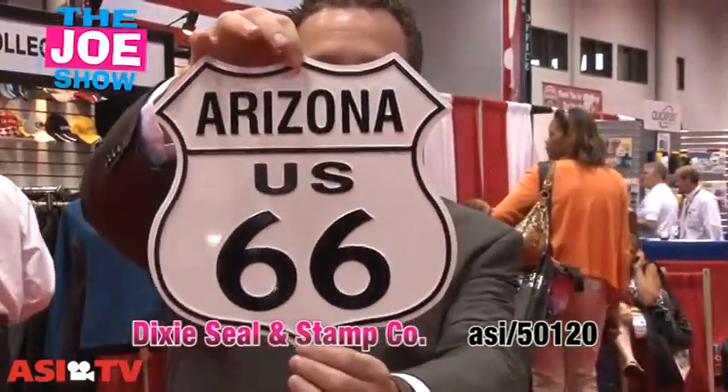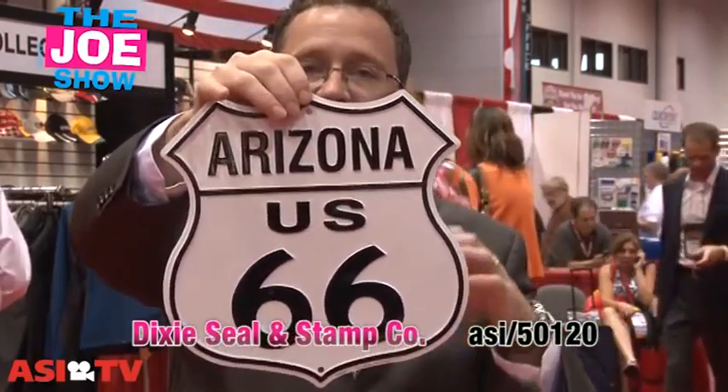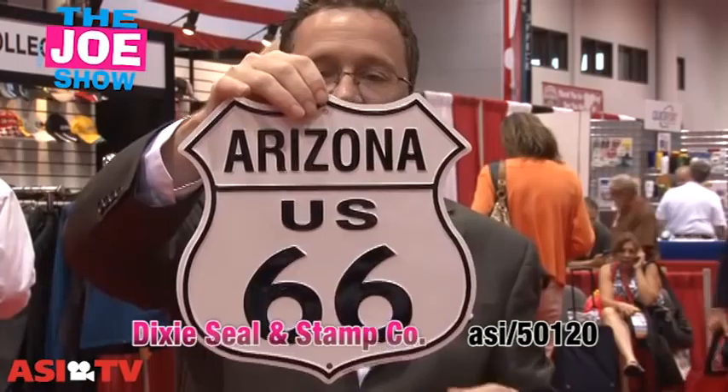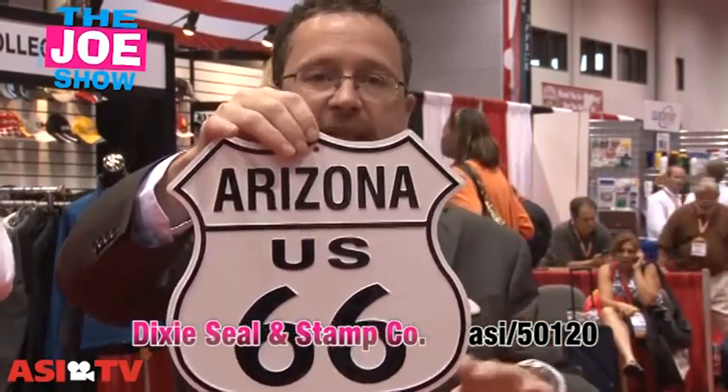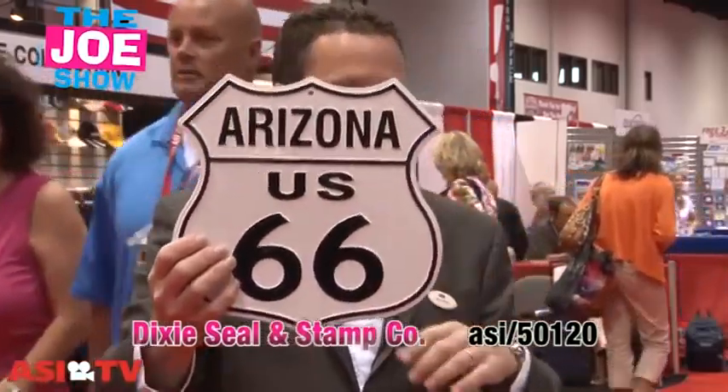It can also go on the front of the car in those states that don't require a front license plate. You can also just get a metal plate, which is great to hang on a wall. Anyone who's into nostalgia — you've got Route 66 here — but any logos, any shapes can be done. Your clients can give this out and hopefully encourage people to put it up in a bar or an office. It's a neat idea.